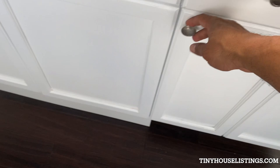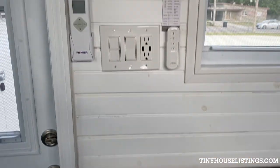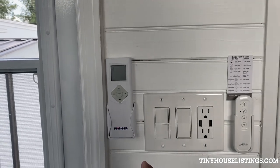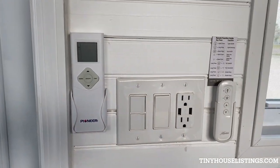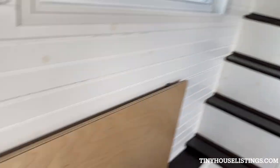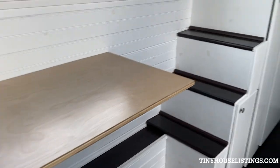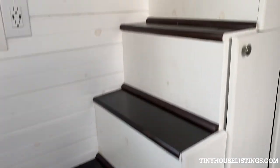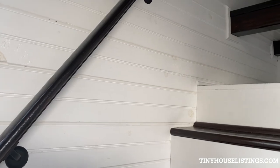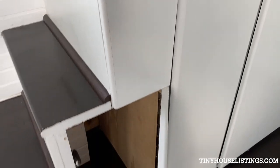Storage cabinets. Breakfast and dining area with a Pioneer control system and a Hunter fan. Retractable breakfast table. Stairs with safety railing handle.